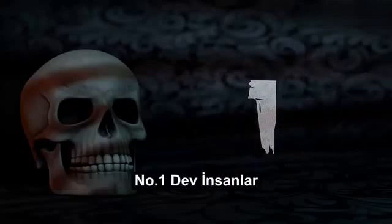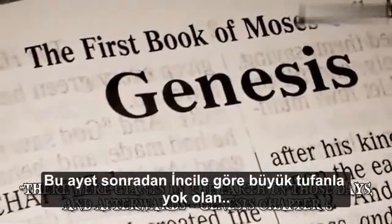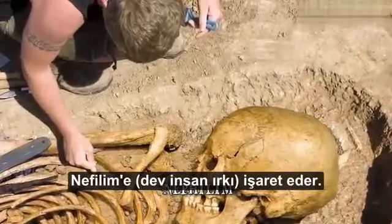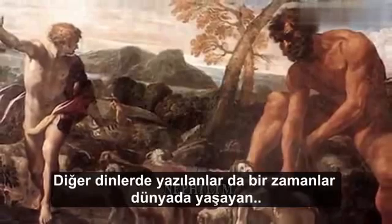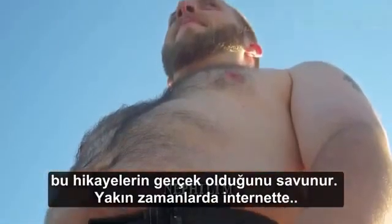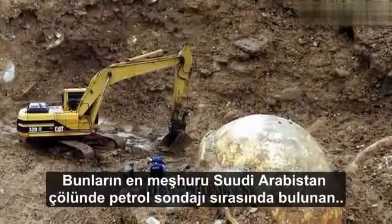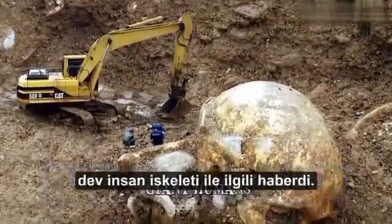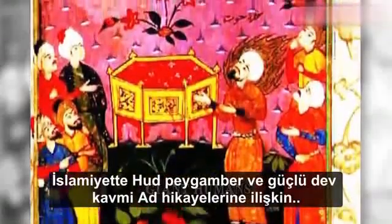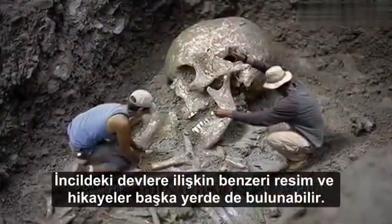Number 1: Giant Humans. Genesis chapter 6 tells us there were giants in the earth in those days and afterwards. This verse refers to the Nephilim, a giant race of men who, according to the Bible, were perished by the Great Flood. Scriptural writings of other religions also include similar tales of giant people. Enthusiastic believers advocate that these stories are true, and in recent years many stories of archaeological findings of giant men have appeared on the internet. The most famous was the story about a giant human skeleton uncovered in the desert during gas exploration in Saudi Arabia, linked with the Islamic story of the Prophet Hud and the powerful giant tribe of Ad.